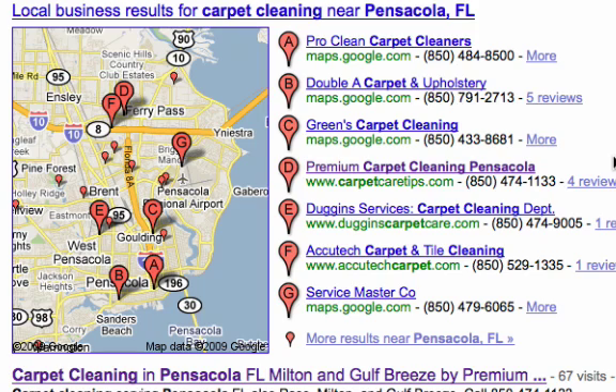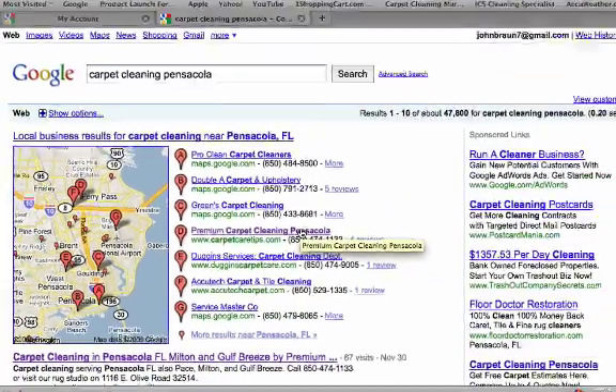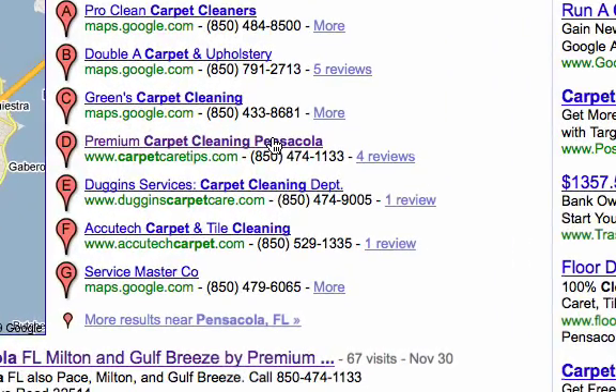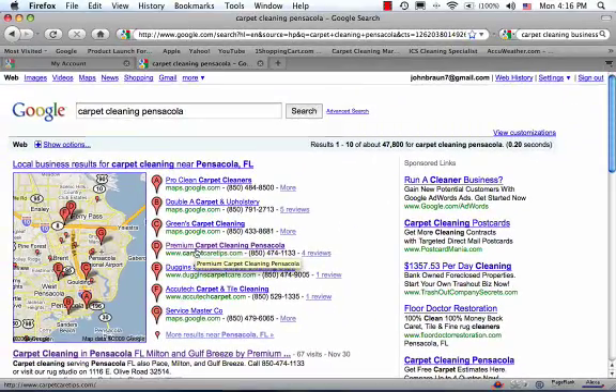So how do you get ranked here? First, the most important thing is your physical address for your cleaning company, or the home address listed for your cleaning company, needs to be part of your profile. If your cleaning company is located in an outlying city from the main city that you're trying to get ranked for in the local business results, it's not going to happen.